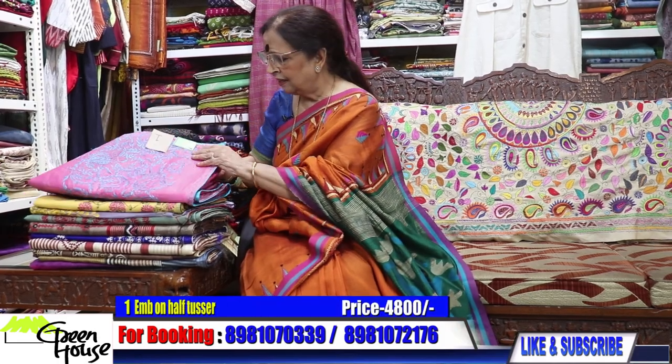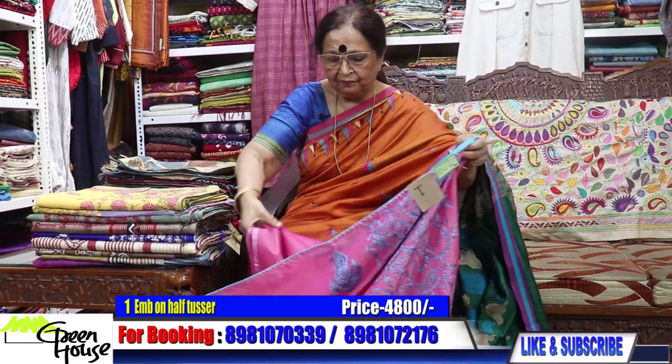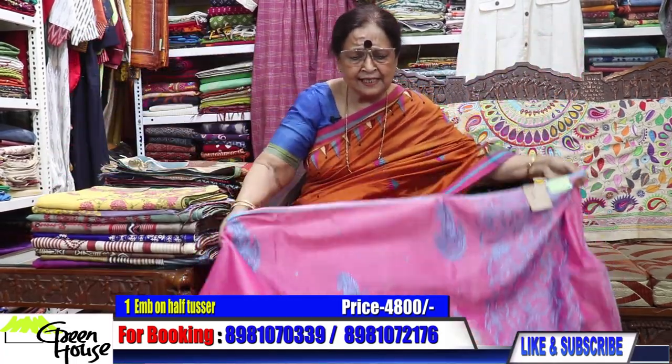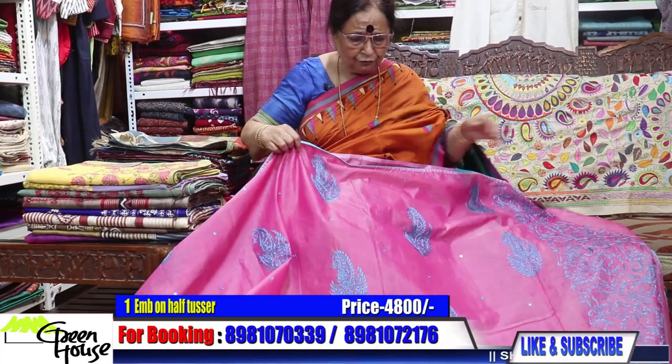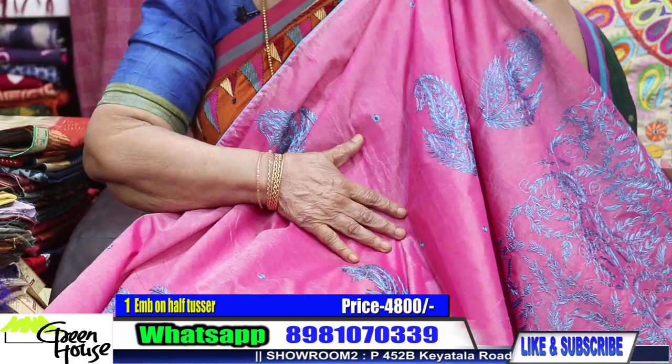So let's catch up with our sarees. Now this is like a game — episode number one, they are all fresh ones. Very exciting offer, interesting offer. This is on half tusser — best of half tusser.